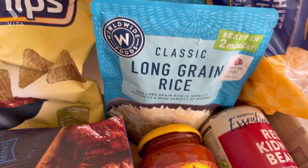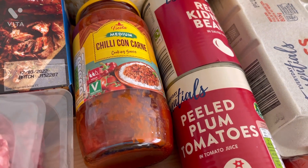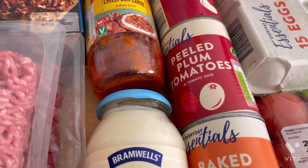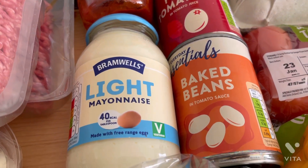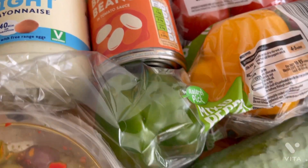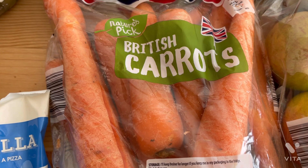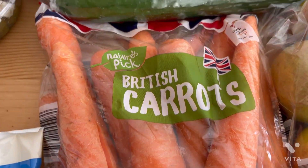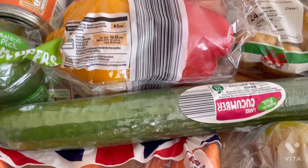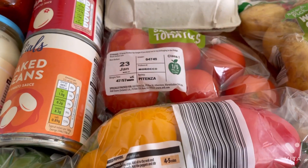I grabbed two bags of rice at about 30-something pence each to go with the chilli, so I got a chilli con carne sauce. Because I wasn't sure how hot it would be for Willow, I also grabbed some plum tomatoes to tone it down. I picked up some light mayonnaise and an extra tin of beans I'd missed earlier. Then I grabbed a bag of carrots at around 40p, a cucumber also around 40p, a bag of three peppers, and some fresh tomatoes to go in things.